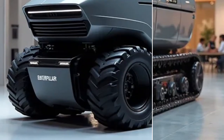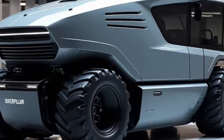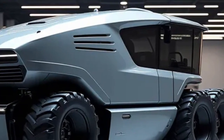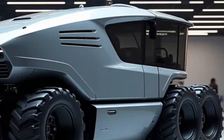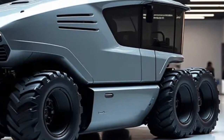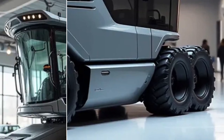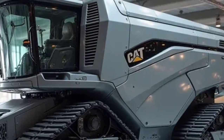Today we're diving into one of the most unique and specialized machines of the future — the Caterpillar Electric Nut Harvester 2026. This isn't just another agricultural tool. It's a groundbreaking step into the next era of sustainable and high-efficiency farming. By the end of this video, you'll understand why this harvester is set to revolutionize nut production around the world.